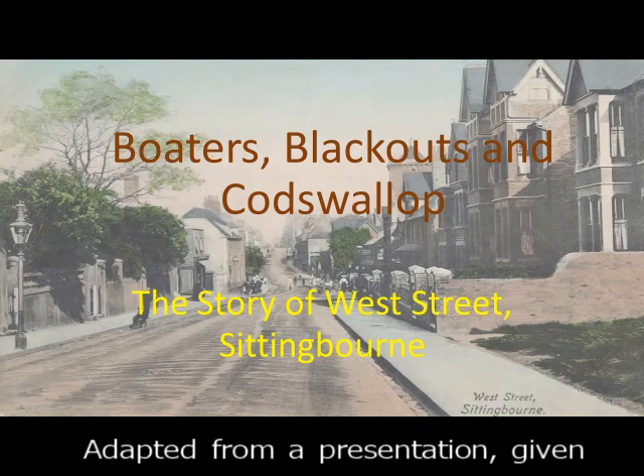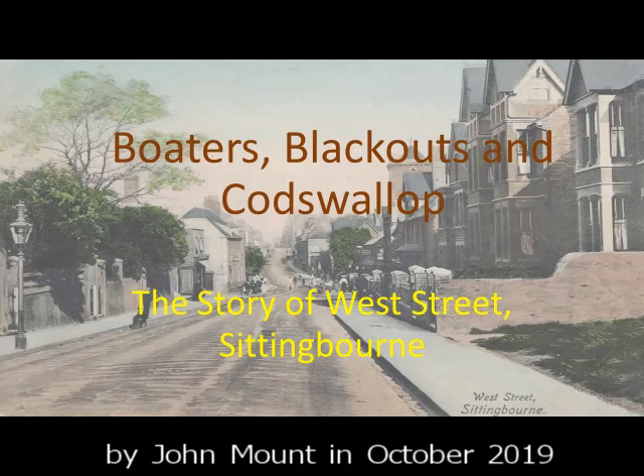Otas, Blackouts and Codswallop. The story of West Street told in 10 objects. Presented by John Mount.